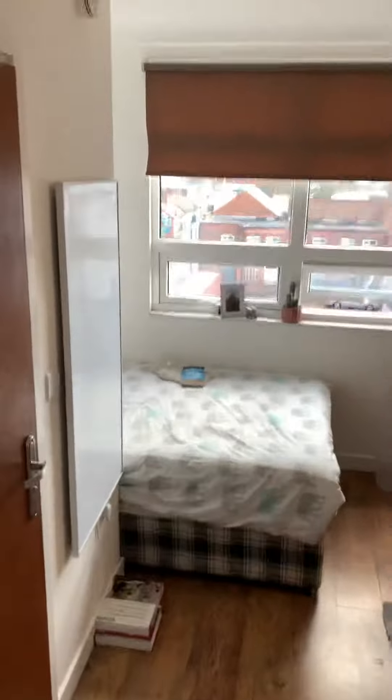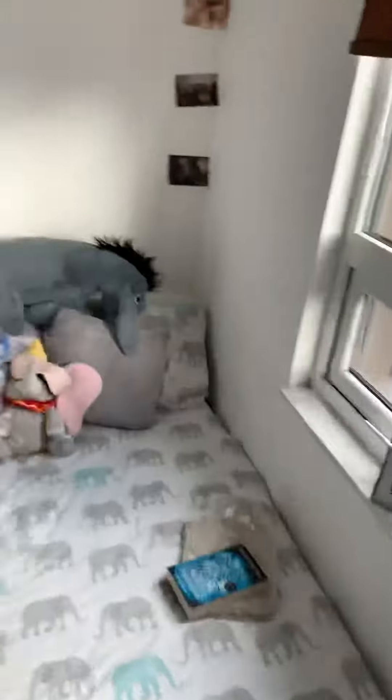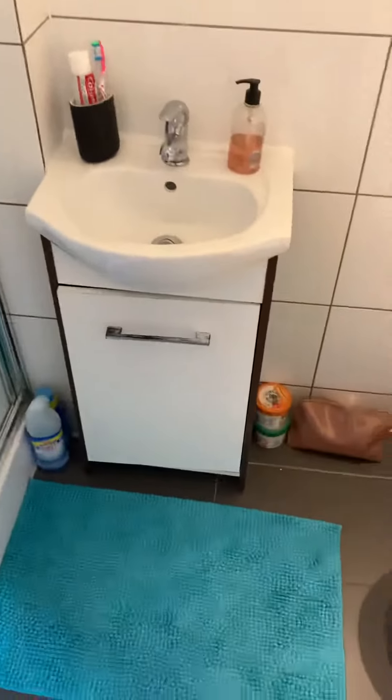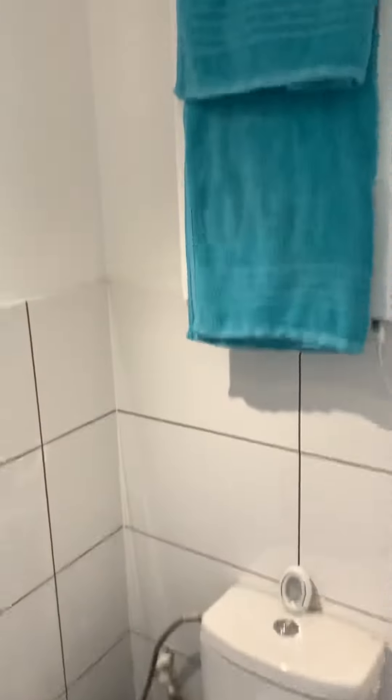They'll take you upstairs. So you've got two double bedrooms with nice big windows. All the furniture you can see pretty much comes with it. Then you've got en suite bathrooms with shower, basin, toilet and heated towel rail.